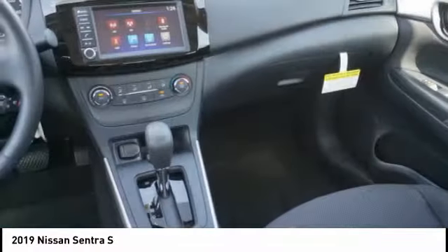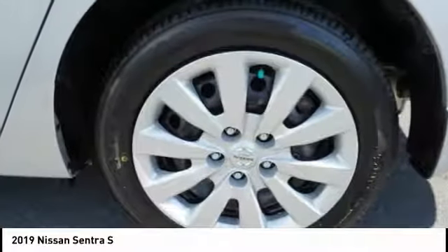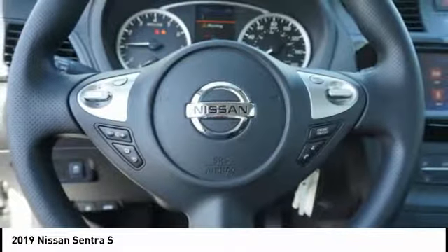Body side moldings. Driver side remote mirror. Power brakes. Interval wipers. Your new ride is just a phone call away.